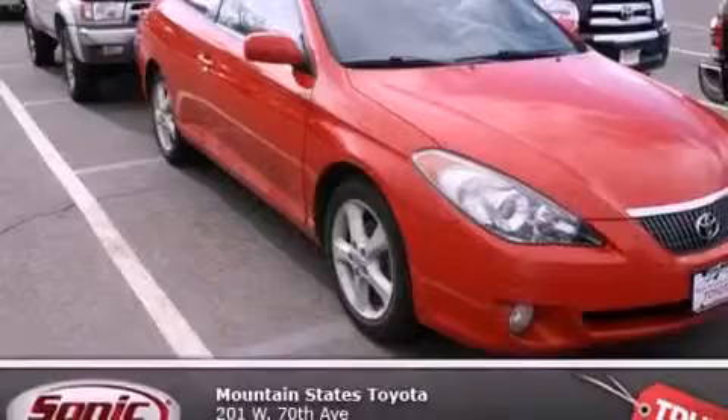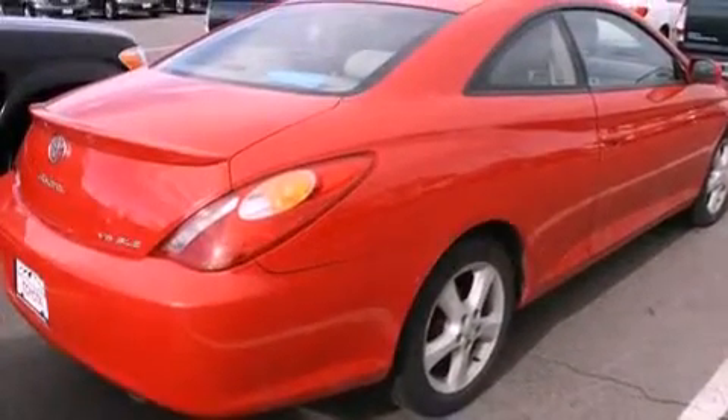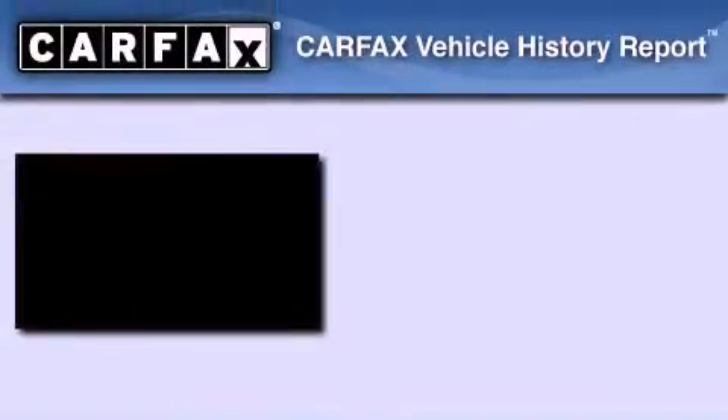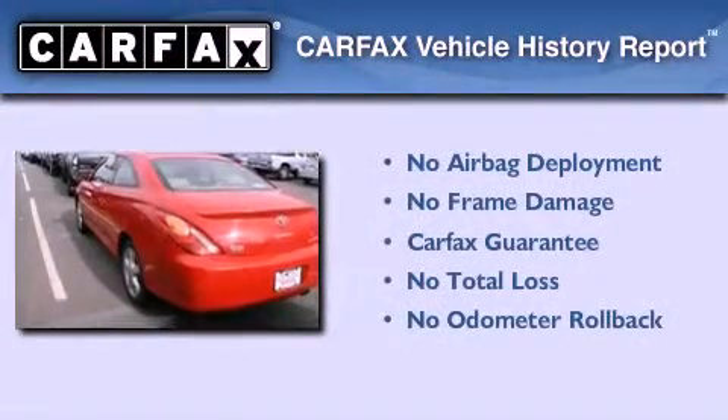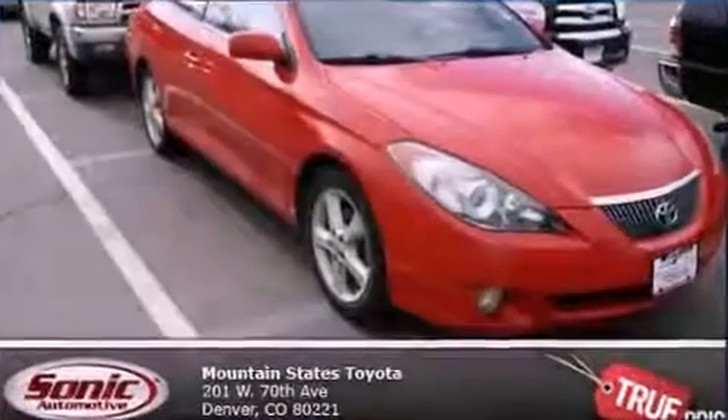With an EPA estimated rating of 29 miles per gallon on the highway, you won't be making frequent trips to the gas pumps. Not to mention that this Toyota qualifies for the Carfax buy-back guarantee. Contact us today to arrange your test drive.